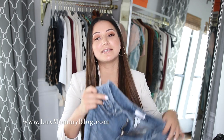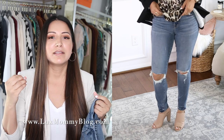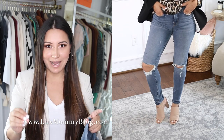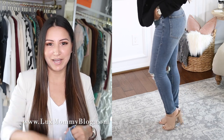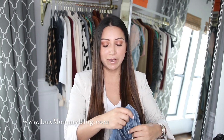Must-have number two is denim jeans. I have four pairs to show you guys. The first pair is this skinny pair from Good American — all the jeans I'm going to show you today are from Good American. They're so flattering, the material is amazing, the quality is amazing, they're high rise which is my absolute favorite fit. I am a Good American partner so I have a 15% discount code down below. These are the Good Legs crop and I wear a size two.